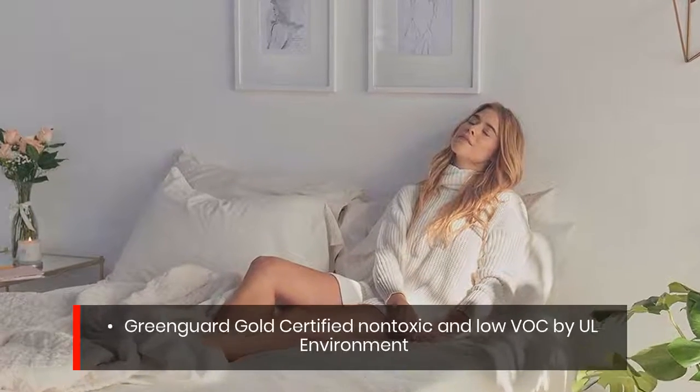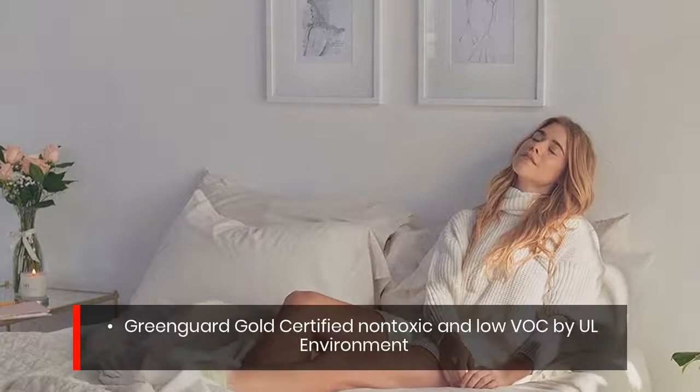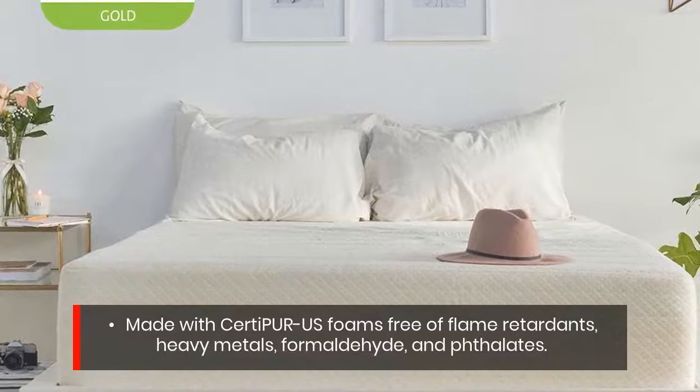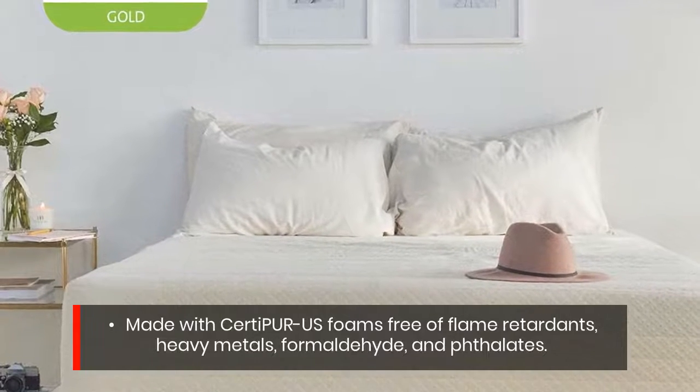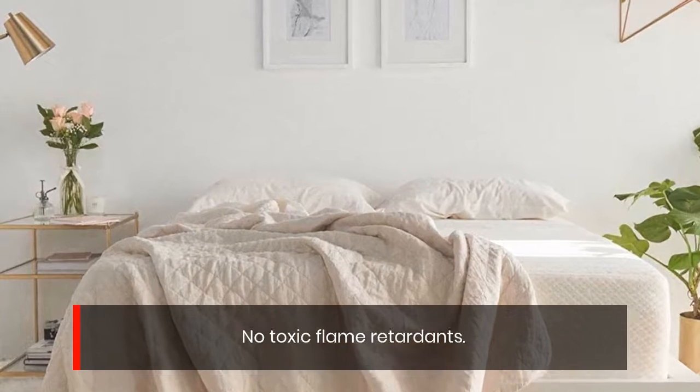GreenGuard Gold certified non-toxic and low-VOC by UL Environment. Made with pure U.S. foams free of flame retardants, heavy metals, formaldehyde, and phthalates. No toxic flame retardants.